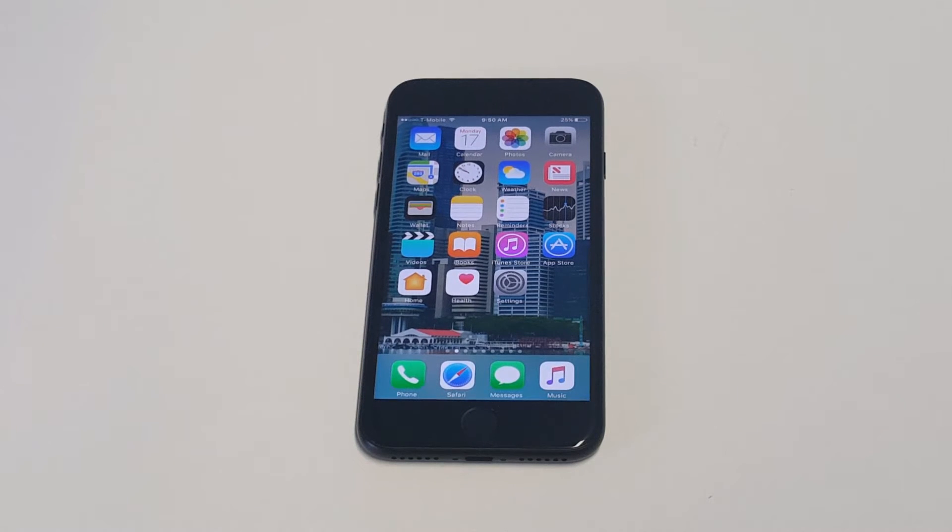What's up you guys, Eddie at FlipTronic. I'm going to give you guys a quick tip on how to block unknown calls on your iPhone 7 or iPhone 7 Plus.